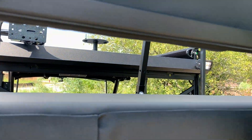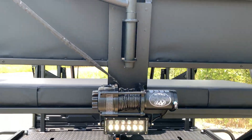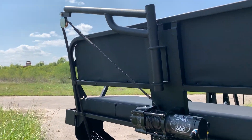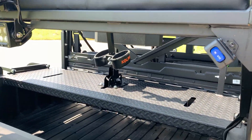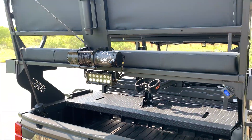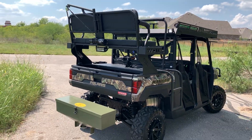He also wanted a hoist, so we did one of our hoists back here with the KFI 2500, easy access switch wired in. Look at that super clean wiring — we try and make things clean here. That hoist will swivel out. He also wanted a low-pro feeder that would clear his tailgate.